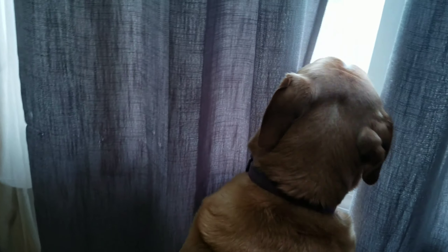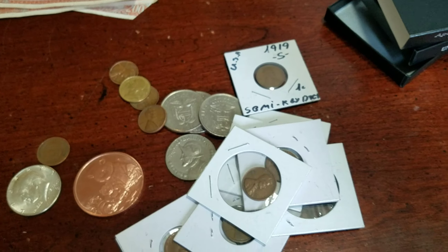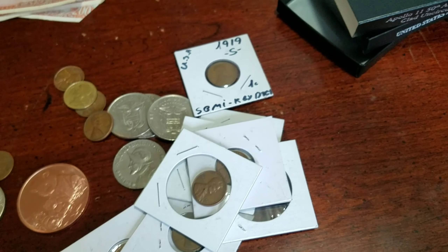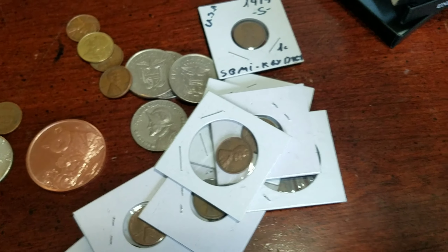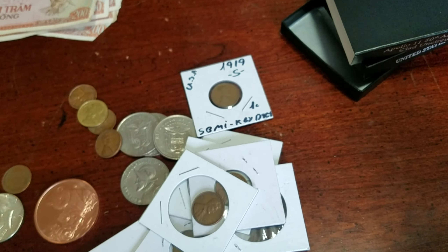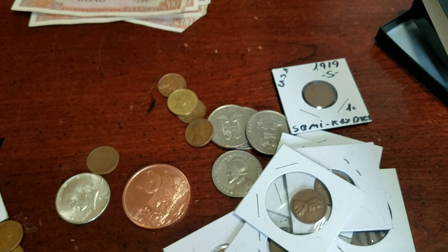Yeah, so I got all this from Mendo Mint. Here's everything that I got. Make sure you check out his channel — the link is in the description, you can click on that and it'll go straight to his channel. Subscribe and check out his channel. I want to thank him for this awesome opportunity to win this giveaway. Thanks for watching, I'll see you next video — goodbye!